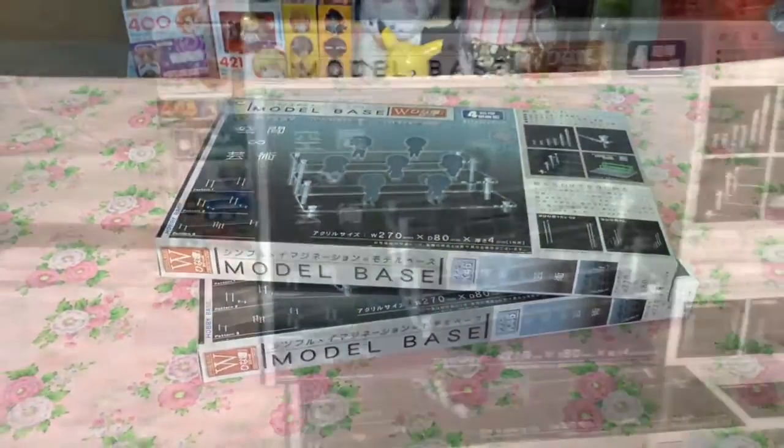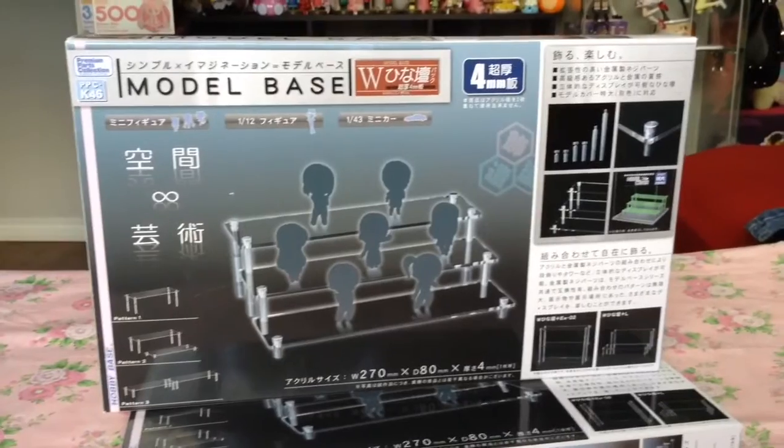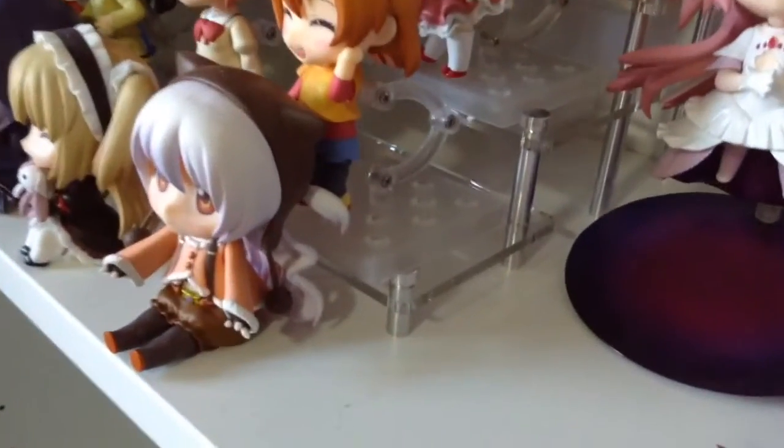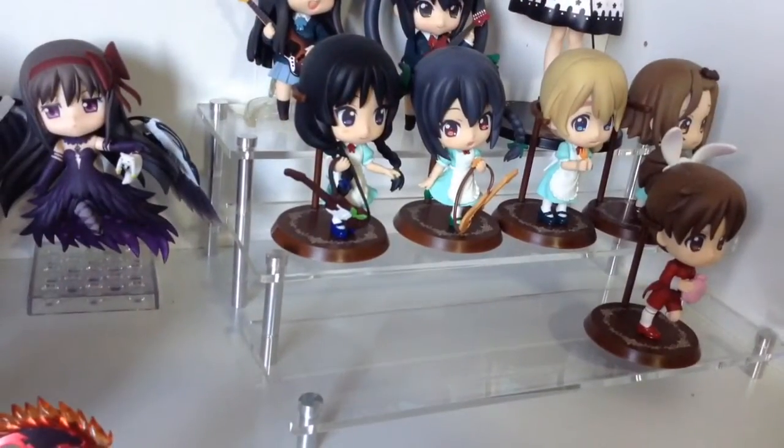Keeping with the figure theme, I picked up a couple of three-tier acrylic stands, and I really love that crisp acrylic look. Now my Nendroids will look more like a collection than clutter.